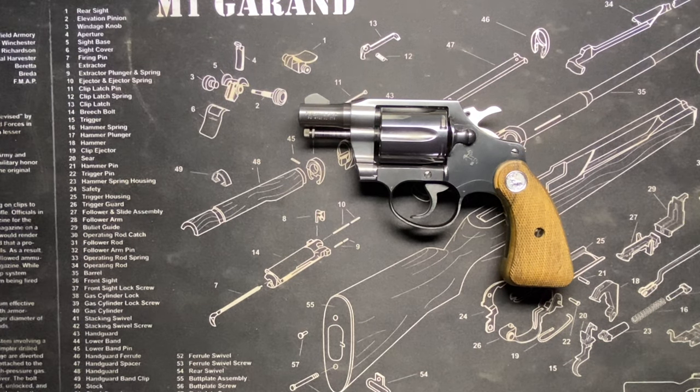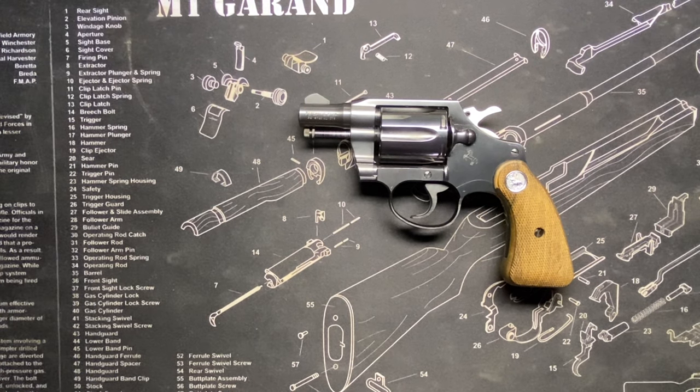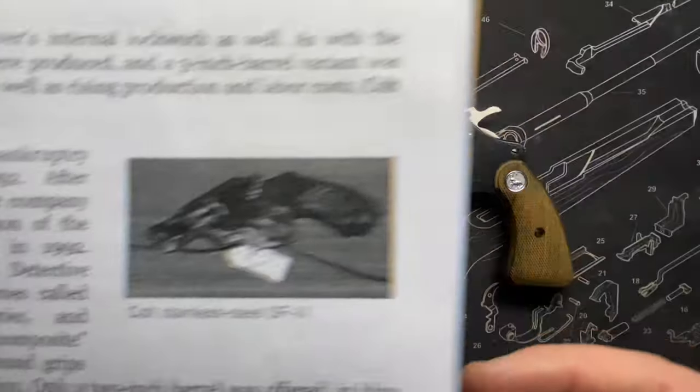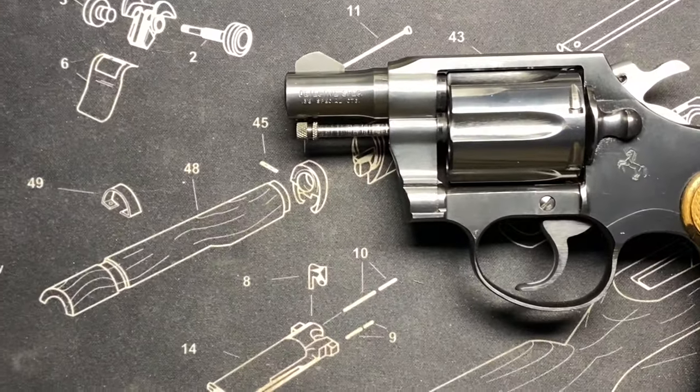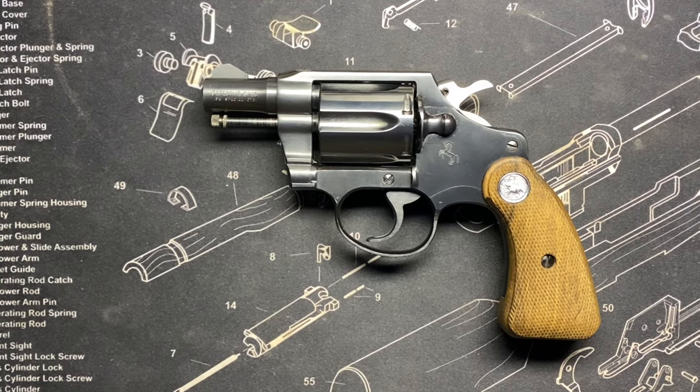Colt filed for bankruptcy protection in 1992, which might have had something to do with the fourth issue coming online after reorganization — someone said let's bring back something that was doing pretty well. It was only around for another couple of years before they introduced other guns, like the stainless steel SF-VI as the replacement for the Detective Special.